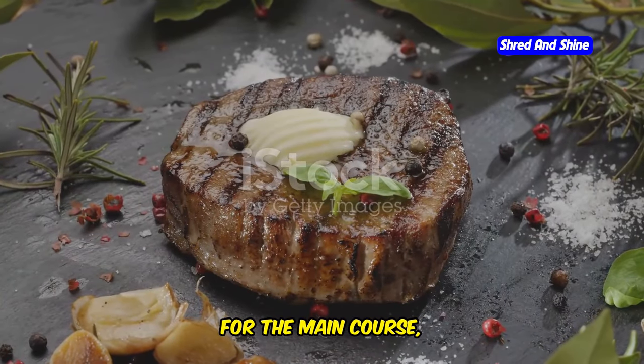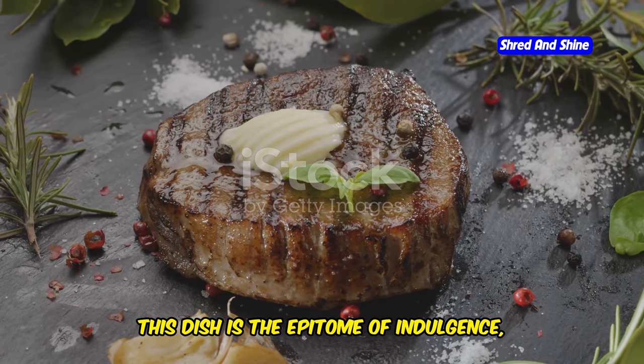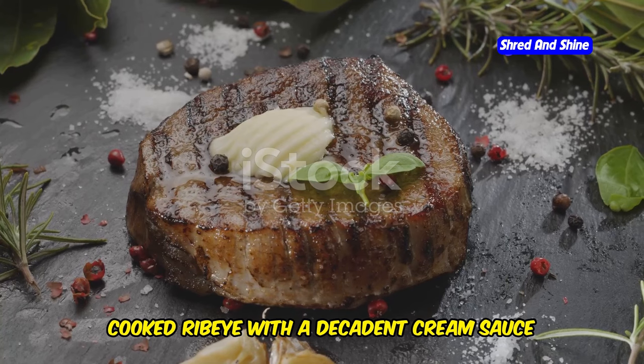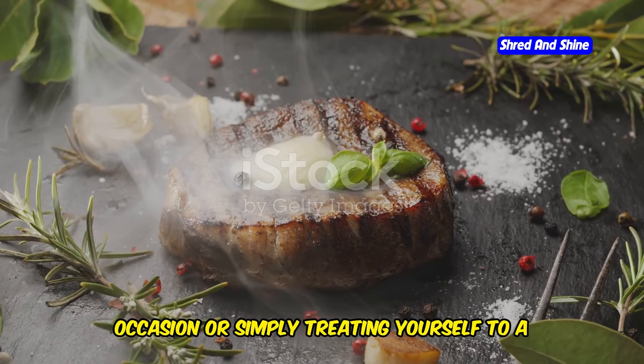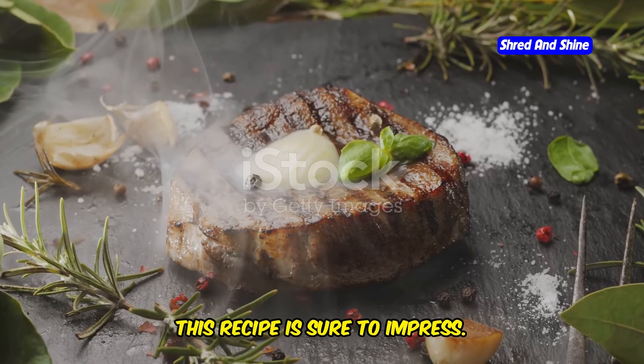For the main course, we're going all out with butter-poached ribeye with cream sauce. This dish is the epitome of indulgence, combining the rich flavors of a perfectly cooked ribeye with a decadent cream sauce that will leave your taste buds singing. Whether you're cooking for a special occasion or simply treating yourself to a luxurious meal, this recipe is sure to impress.